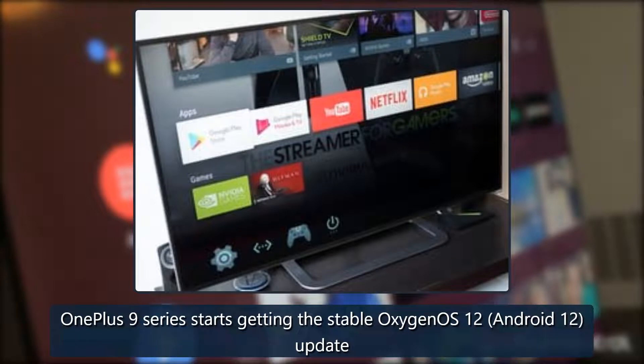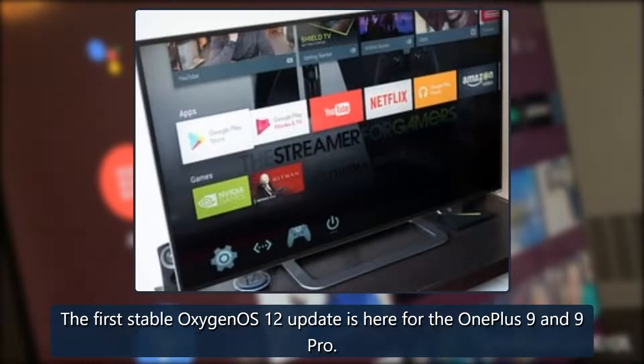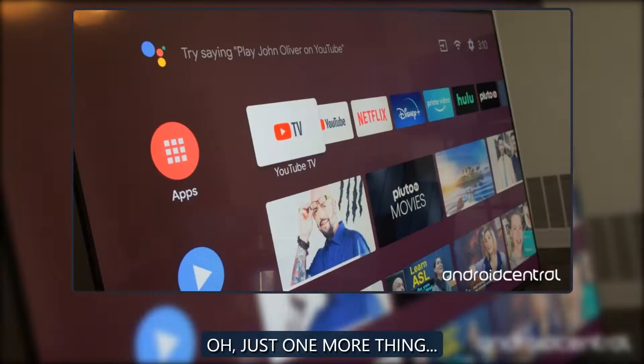The first stable OxygenOS 12 update is here for the OnePlus 9 and 9 Pro.